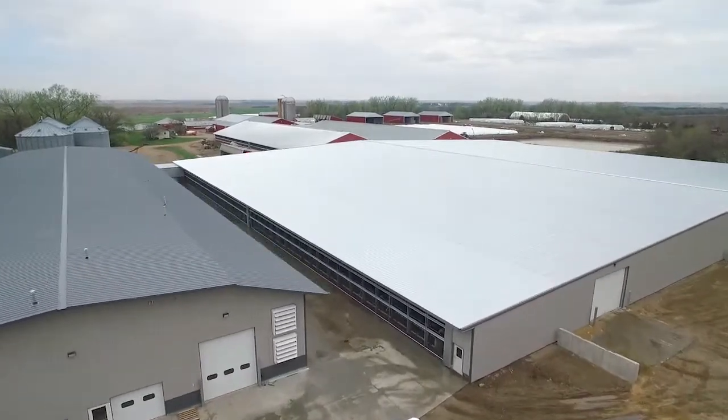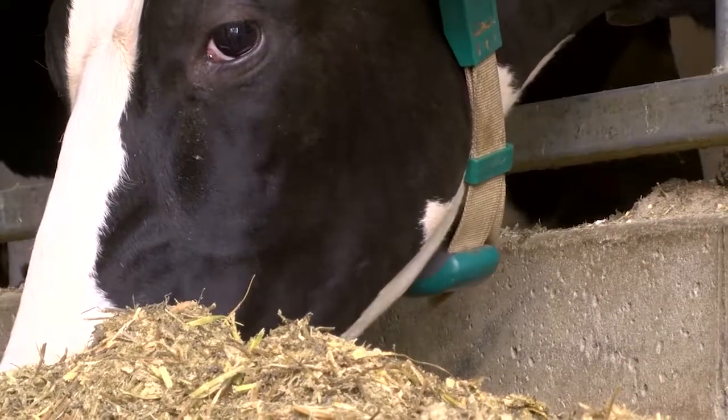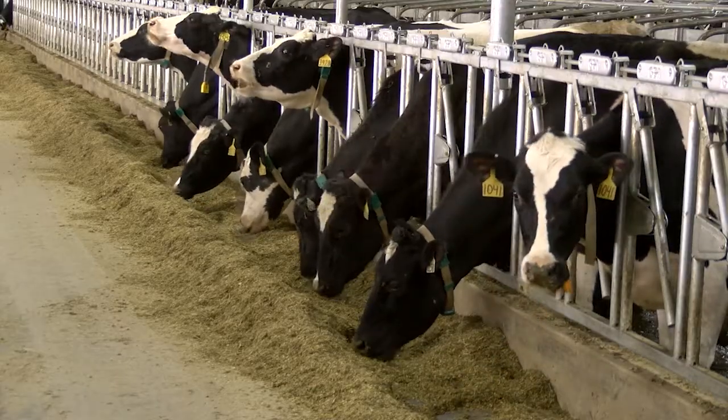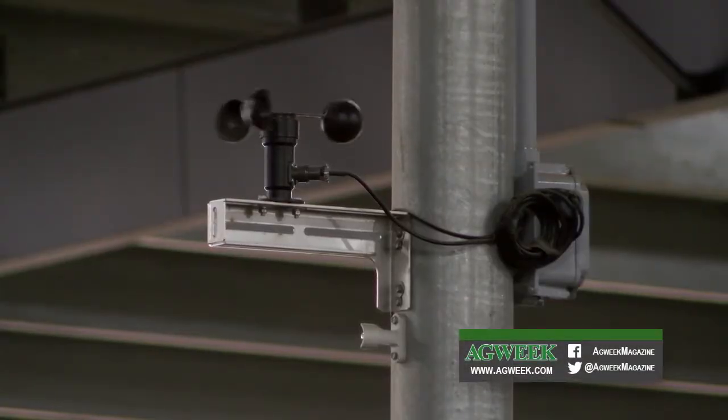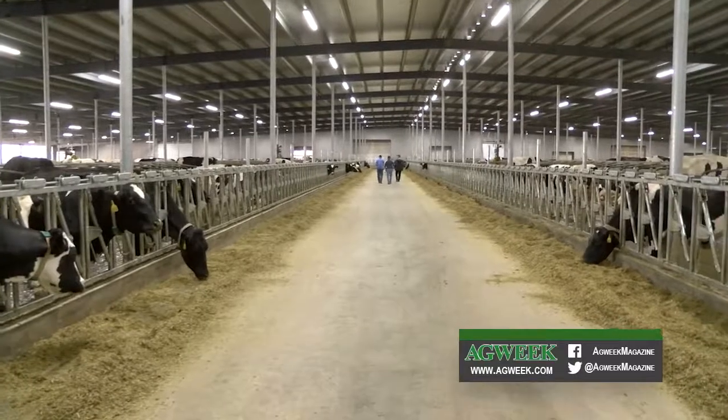The upgrade included a huge state-of-the-art freestall barn for about 1,000 cows. Neck tags constantly monitor how much each cow moves and eats. Two weather stations control nearly 100 fans that generate a 6-mile-per-hour wind at the middle of the barn.